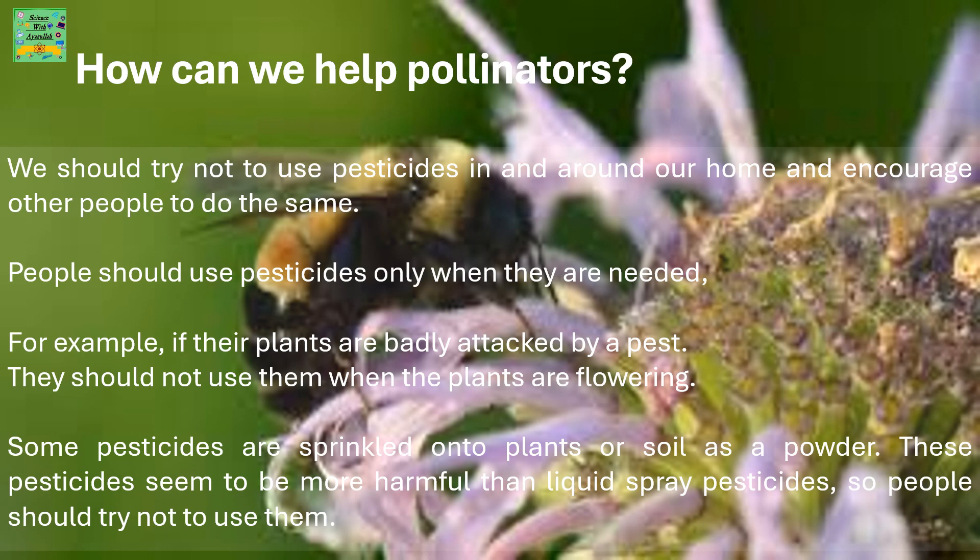Next, people should not use pesticides when the plants are flowering. Some pesticides are sprinkled onto the plants or soil as a powder. These powder pesticides seem to be more harmful than liquid spray pesticides, so people should try not to use them.